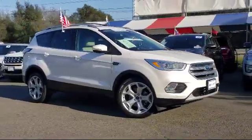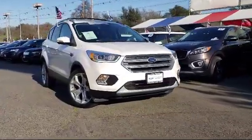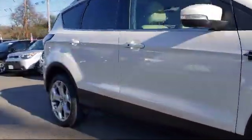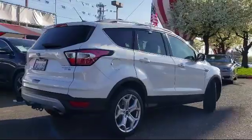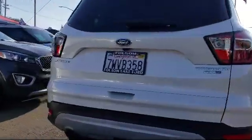It comes equipped with keyless entry, roof rack, steering wheel controls, rear spoiler, parking sensors, tire pressure monitoring system, heated front seats, Sirius XM satellite radio, rear view camera, alloy wheels, and has less than 35,000 miles on the odometer.